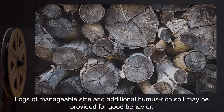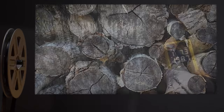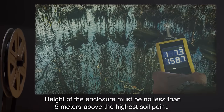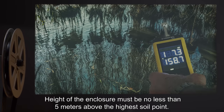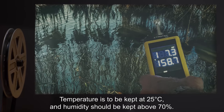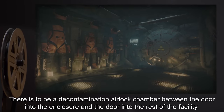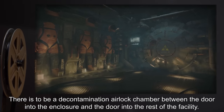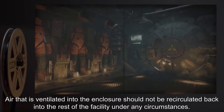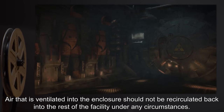Logs of manageable size and additional humus-rich soil may be provided for good behavior. Water depth is not to exceed half a meter at its lowest point. Height of the enclosure must be no less than 5 meters above the highest soil point. Temperature is to be kept at 25 degrees Celsius and humidity above 70%. There is to be a decontamination airlock chamber between the door into the enclosure and the door into the rest of the facility. Air ventilated into the enclosure should not be recirculated back into the rest of the facility under any circumstances.